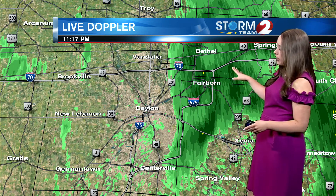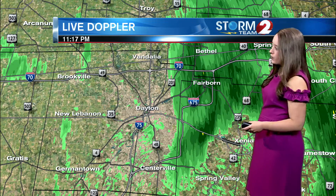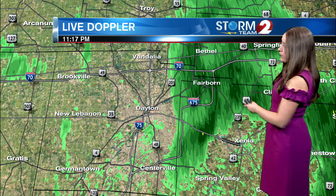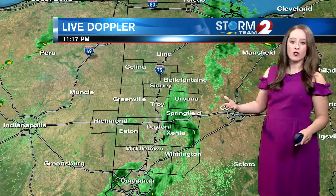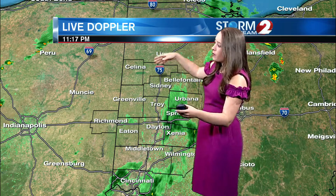Right now Dayton is starting to clear out. We still have some light rain moving into the area, still moving into Greene County now. So from Beaver Creek to Fairborn and even up to Springfield in Clark County, seeing some of that light rain. Overall, you probably won't notice it unless you are outside.